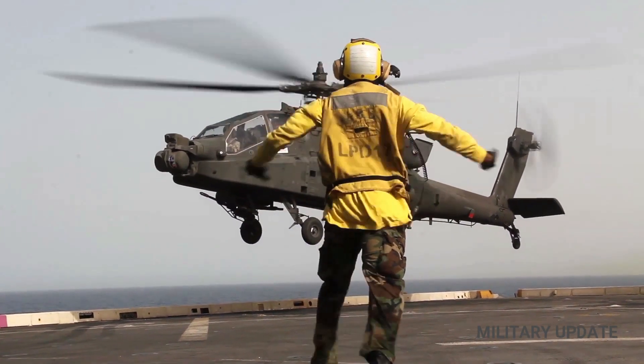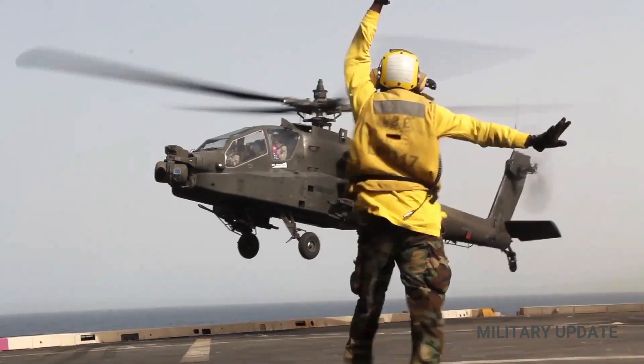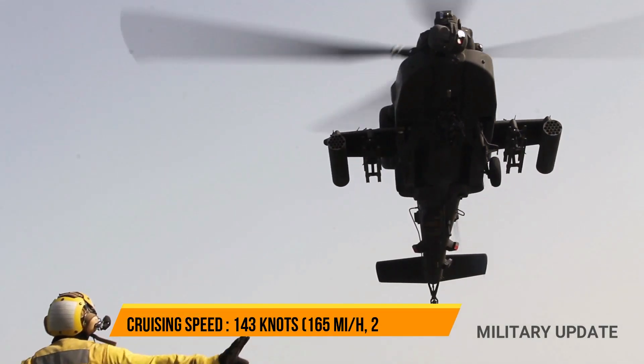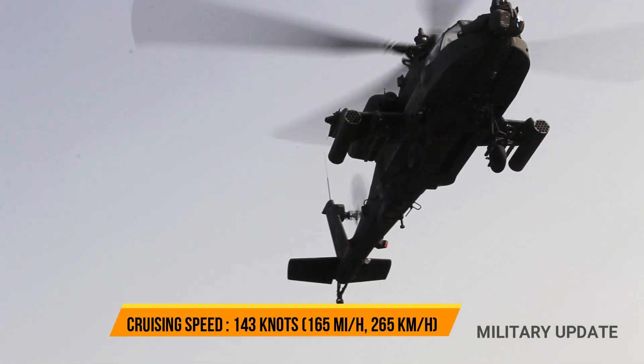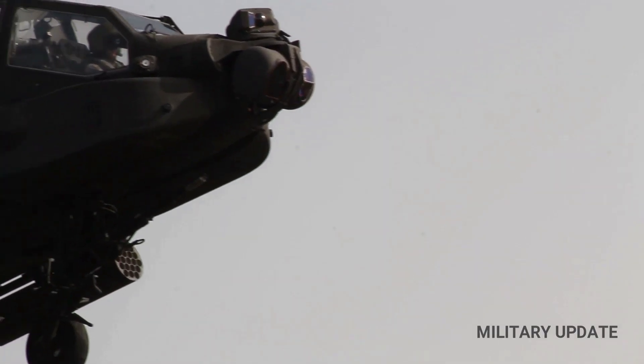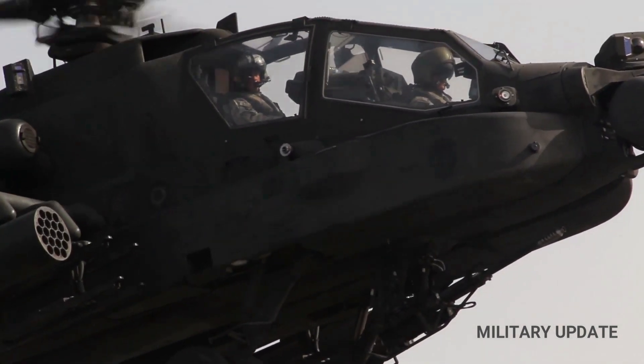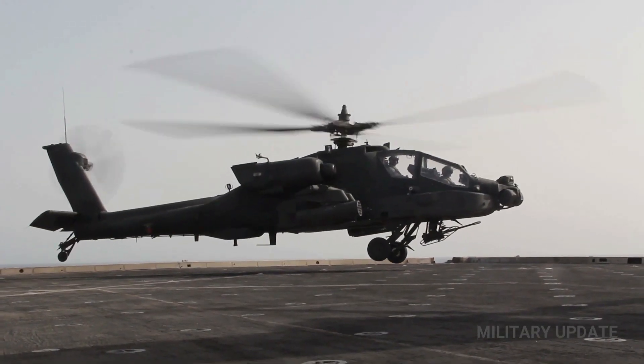The AH-64 is designed to withstand front-line environments and operate day or night in all weather by using avionics and electronics such as the Target Acquisition and Designation System and Pilot Night Vision Sensor, TADS-PNVS, Passive Self-Defense System, GPS, and the Integrated Helmet and Display Shooting System, IHADSS.